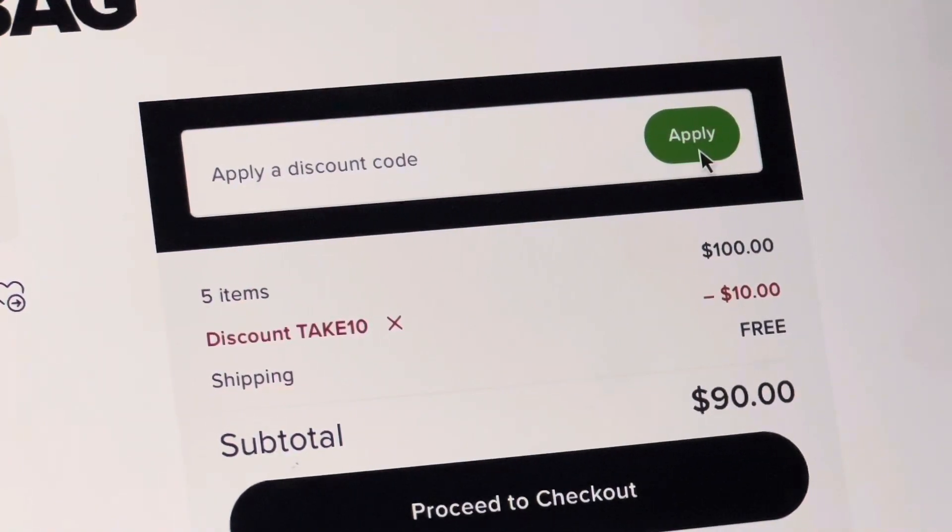The first code we have here is TAKE10. As you can see, we started with a hundred dollars and we are left with $90.